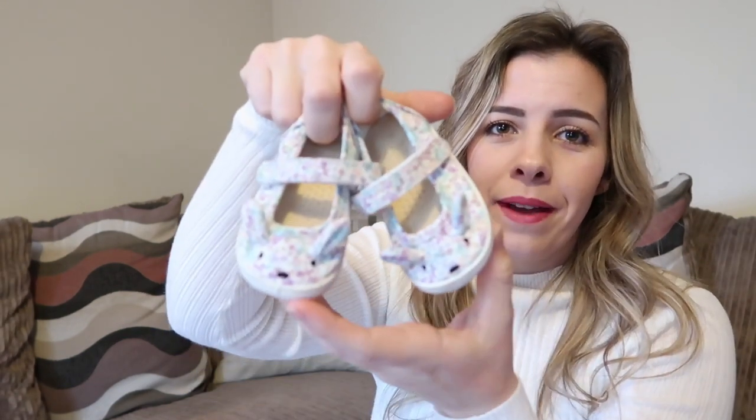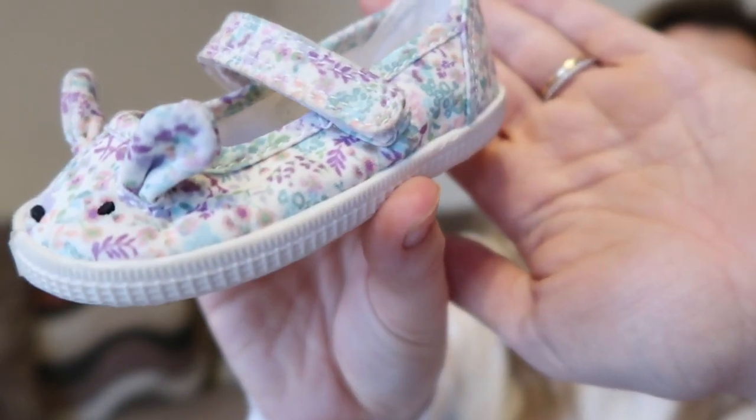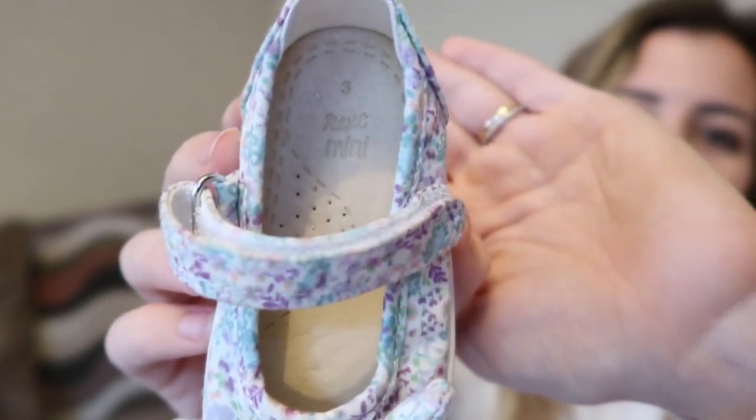There are also these little bunny crawlers - they're really, really sweet. These were £5 and they've got little shoes. I got those in a size 3 - although she's just starting to get the hang of walking now, by the time she is fully walking she will be fitting into these perfectly.